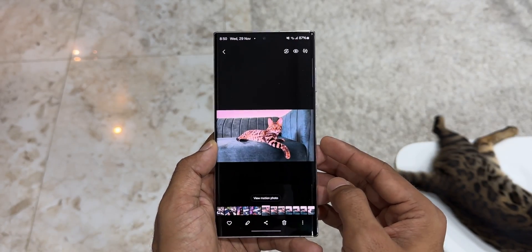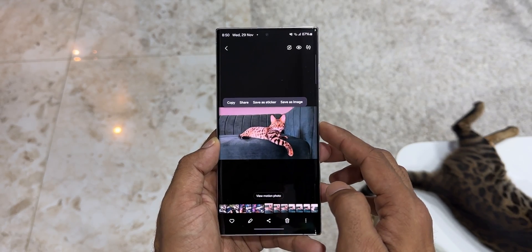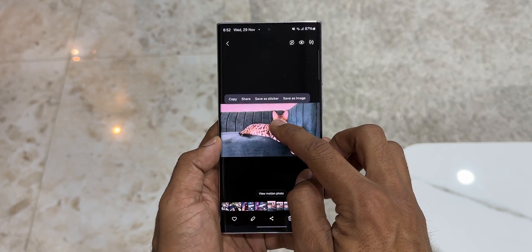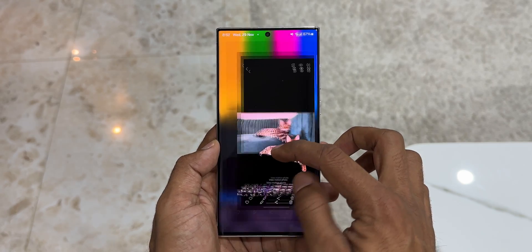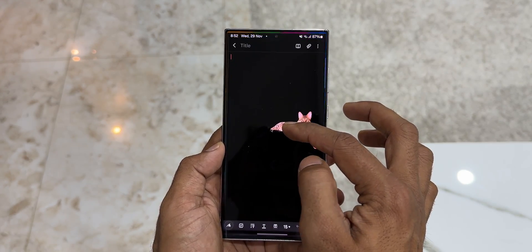On the Gallery application, we can now clip the subject from the image background and save it as stickers. We can just press and hold on an image to clip the subject from the background, then use the other finger to go to any other application and drop that cropped image to send it or save it.